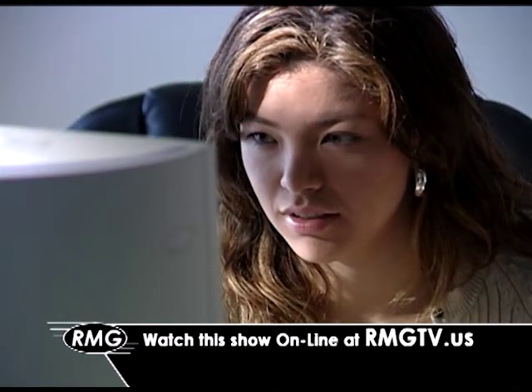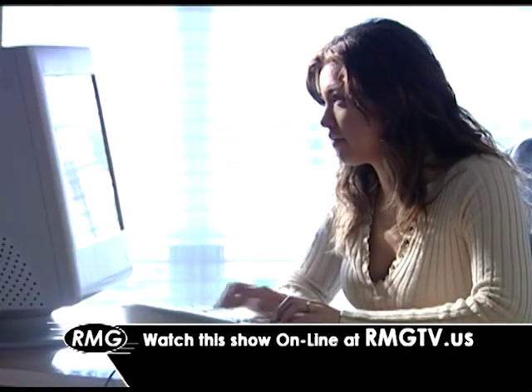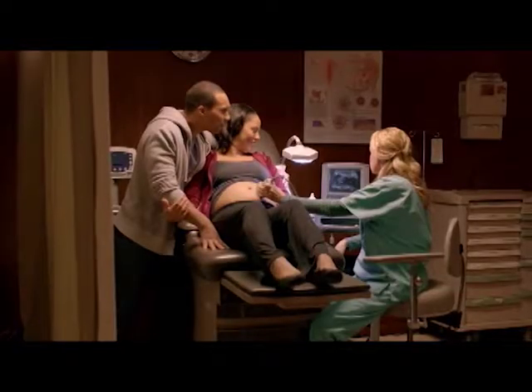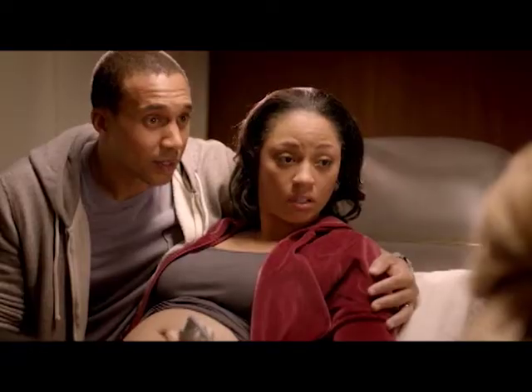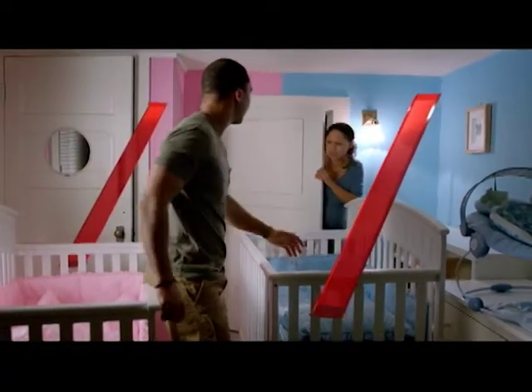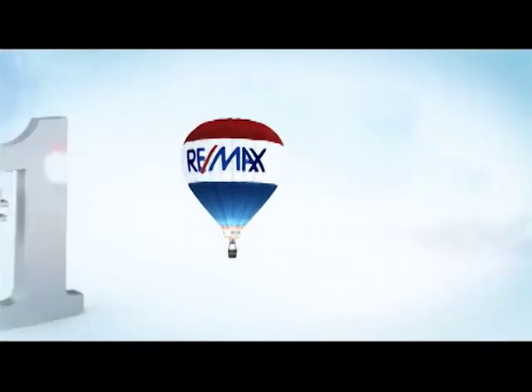Now you can watch this show whenever you'd like online. Just click on the link at rmgtv.us. For all the things that move you, we can help. Nobody in the world sells more real estate than RE-MAX.